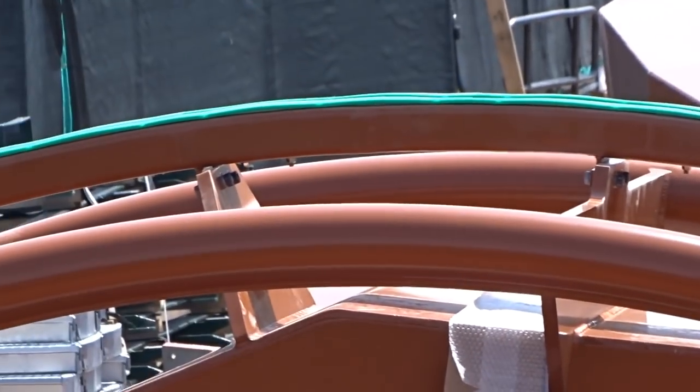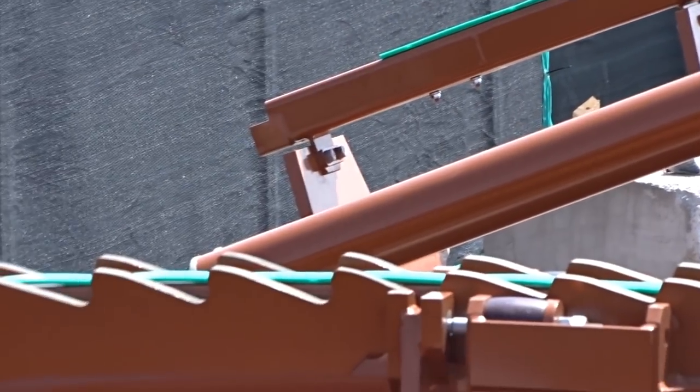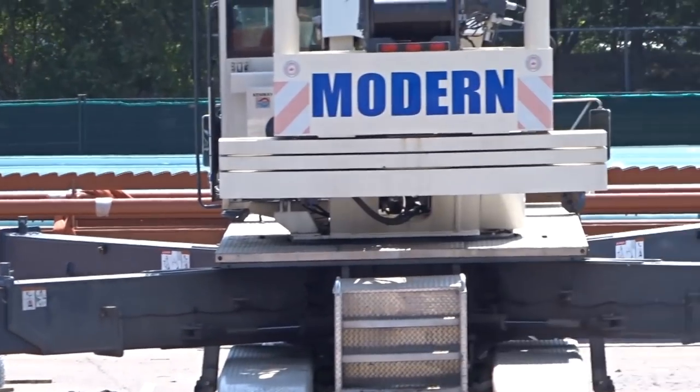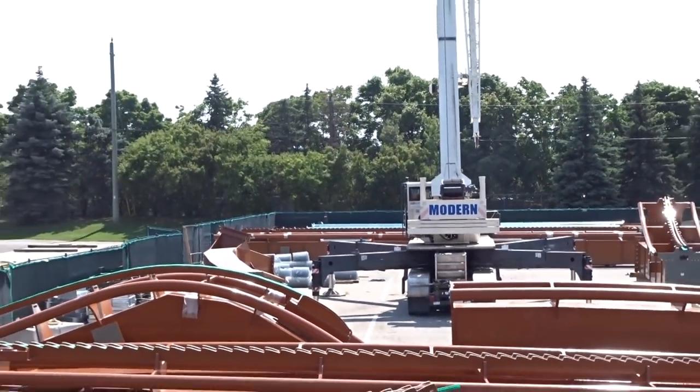They're getting ready to install the turnout of the station as they just finished the brake run yesterday. This adds up with the prediction that the lift hill will either start by next Thursday or be completed by next Thursday — we're not quite sure which one — but regardless, the lift hill is scheduled to be somewhat in action by next Thursday.